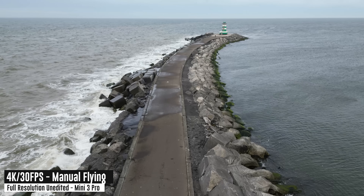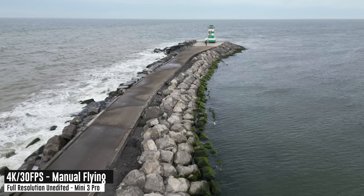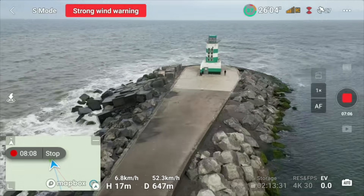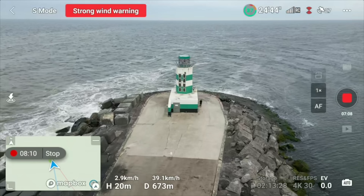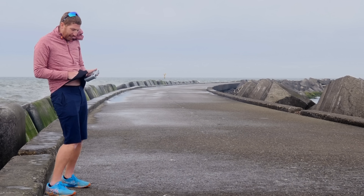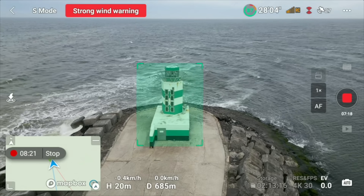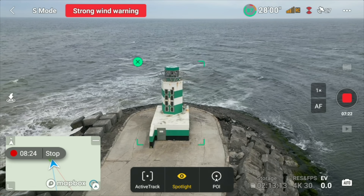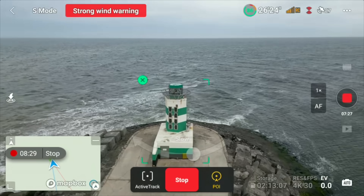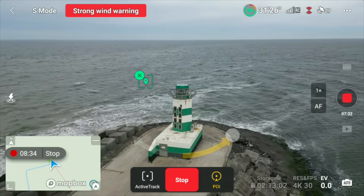We're going to get down to that lighthouse — the channel marker there for the ships — and I'm going to do a bit of an orbit around it to see how well it can hold that position as we fly along. Get down there, get the strong wind warning out of the way. With a bit more altitude now I'm going to enable the Focus Track modes. I'm going to clean off the screen real quick because I've got a lot of water on it. There we go — I'll highlight that, select point of interest, press go, and off we go.